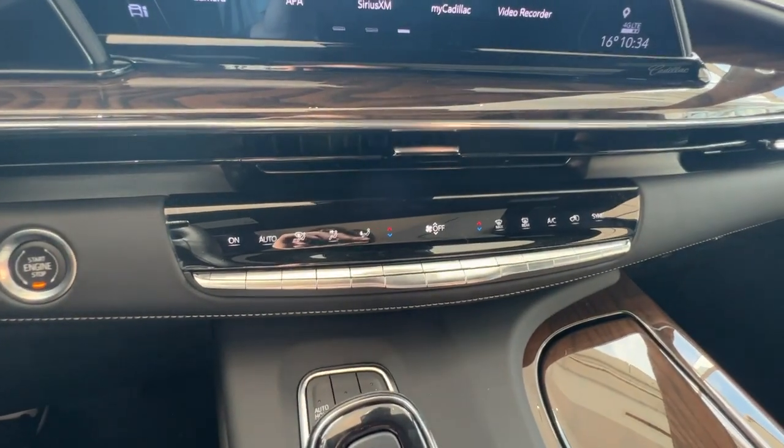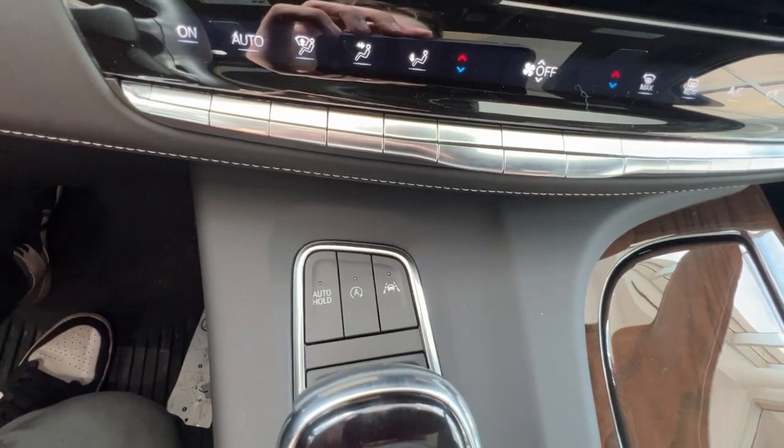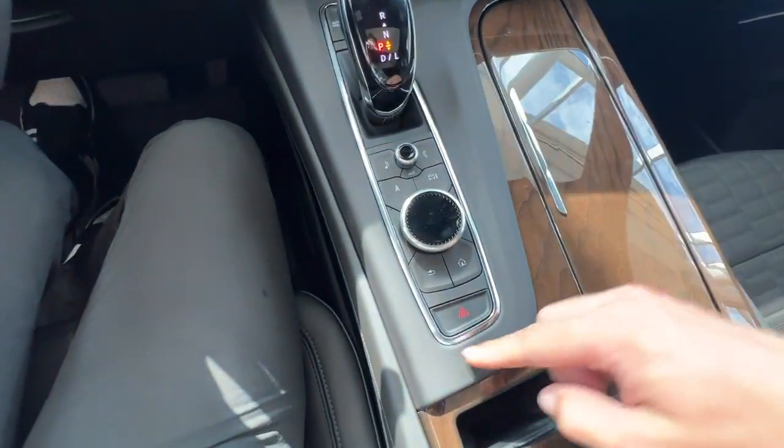Just down below that is where you'll find the front climate controls. You'll have your auto hold, auto stop, and lane-keeping assist button right there, as well as infotainment screen controls and hazard lights.